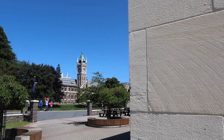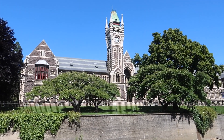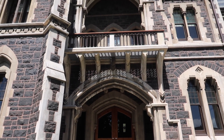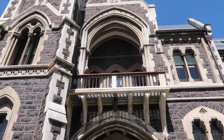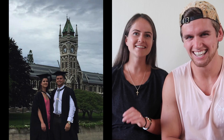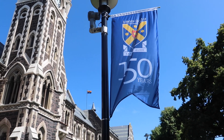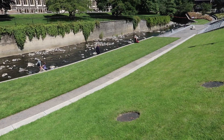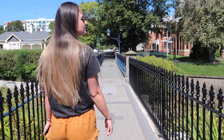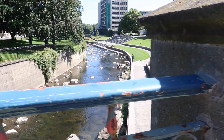Next up is Otago University, and the most beautiful building there is the clock tower. It was actually under construction for a really long time, so now you can finally get those picturesque photos with the clock tower in the background. Watch out for uni students on graduation day — check the dates, don't go on graduation because there'll be a lot of people. You can also take a picnic — the Leith River runs all the way through, there are lots of stairs, and there's even a stone from Scotland.